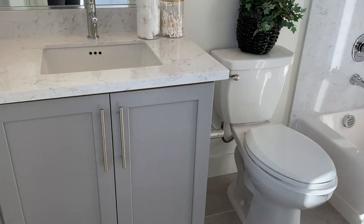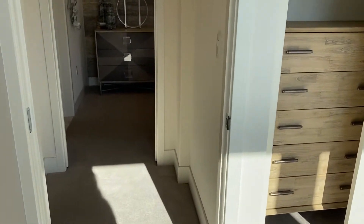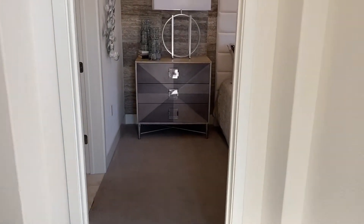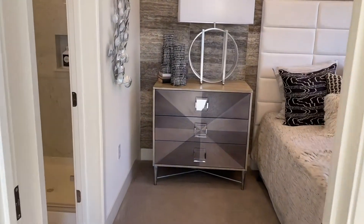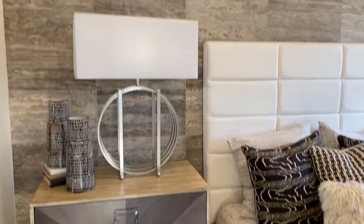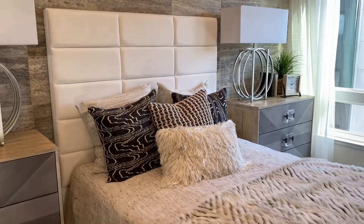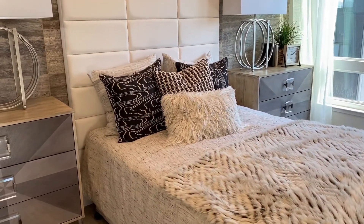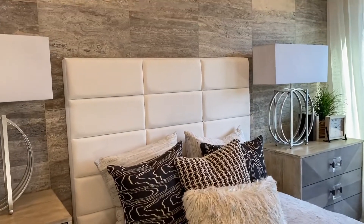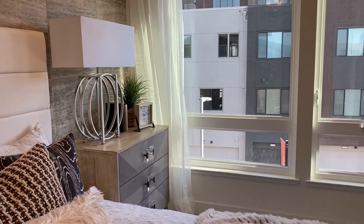There's a place to store your things and get ready, so it's almost like a little mini suite. It's a slightly smaller bedroom, but you have your own bathroom. Moving into the master bedroom — they have a feature wall behind the bed with tiles, probably 12 by 24. That does not come standard but it is a nice feature.